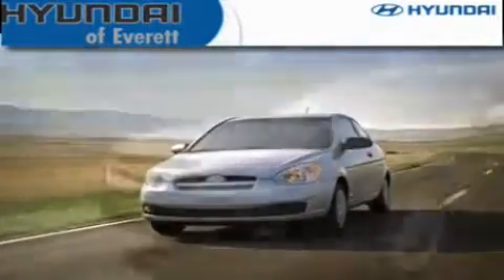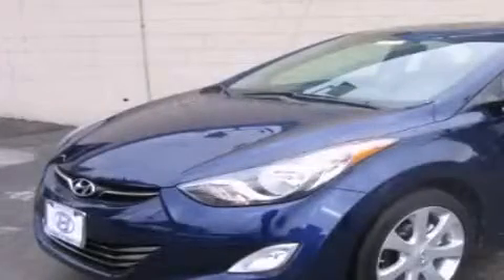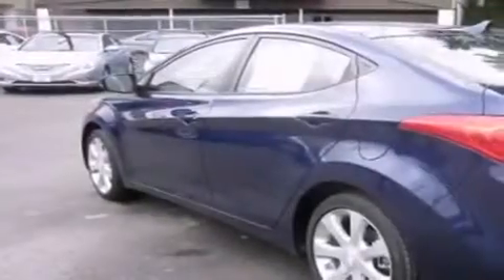Another fine vehicle offered by Hyundai of Everett. This is a brand new 2012 Hyundai Elantra. It features a 1.8-liter four-cylinder engine and an automatic transmission.